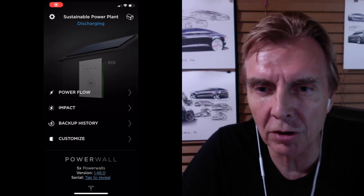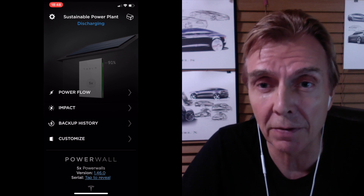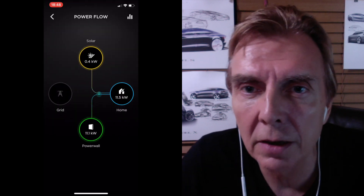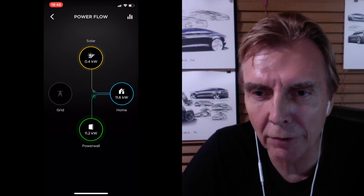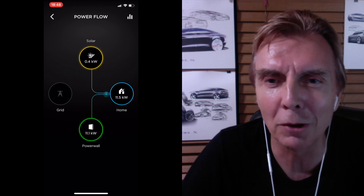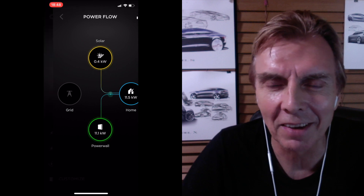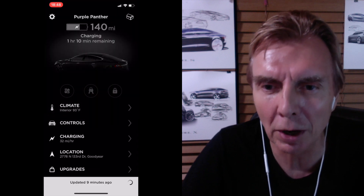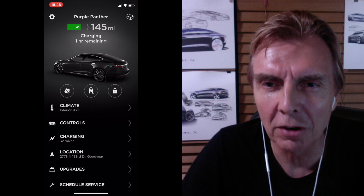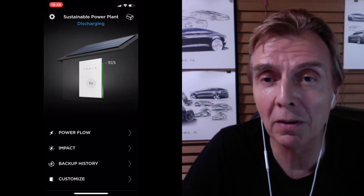Here is my Powerwall discharging. I always had it on 'advantage' — meaning cost-saving. It's a quarter to seven, high time, and I'm using 11 kilowatt from my Powerwall during off-grid time. That's not correct — it should not be doing that, because it's the Model S I'm charging there. I notice that the voltage I'm taking is often low during busy times when people are coming home.